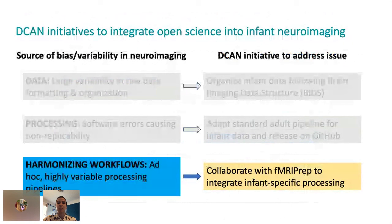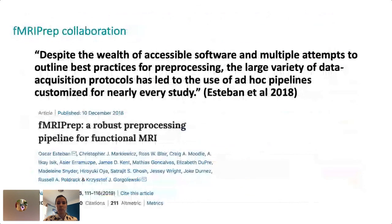The issue still remains that there are too many groups using different pipelines of variable quality. As stated in a recent paper published on the fMRIPrep pipeline: despite the wealth of accessible software and multiple attempts to outline best practices for pre-processing, the large variety of data acquisition protocols has led to the use of ad hoc pipelines customized for nearly every study.